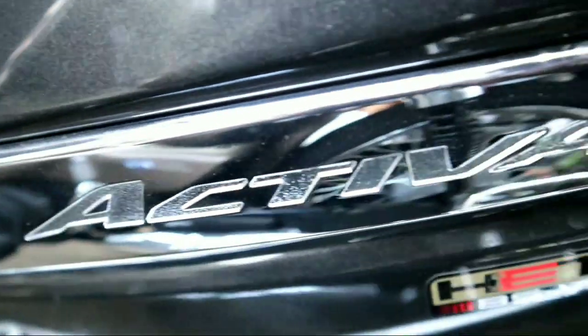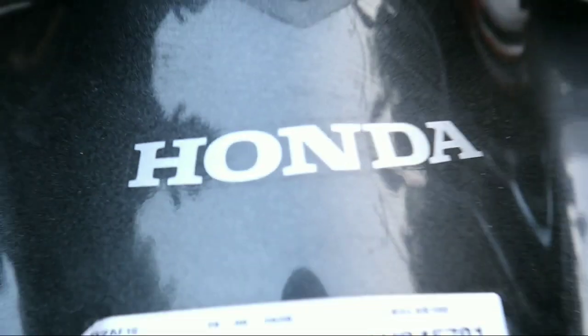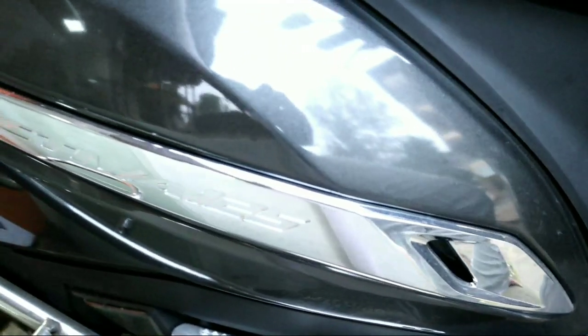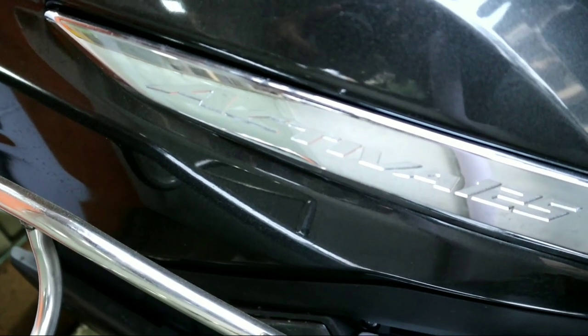First of all, the price of the Activa 125 BS-6 variant: the drum variant is available at 92,438 rupees, the drum alloy price is 96,506 rupees, and the disc variant price is 1 lakh rupees — all on-road price Mumbai.